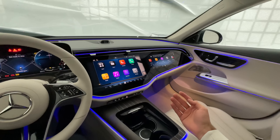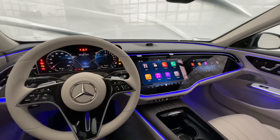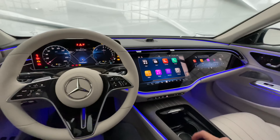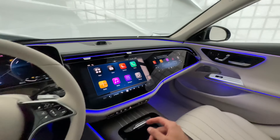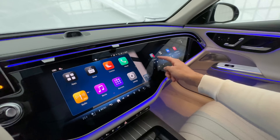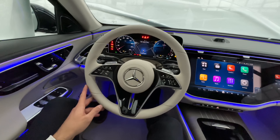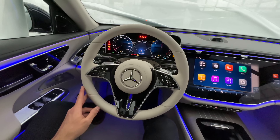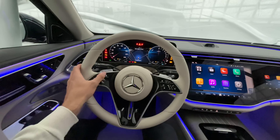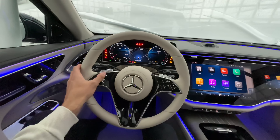In addition, for the co-driver you can now turn on the co-driver display to watch a movie while driving — and for the driver it will be completely blacked out, so it doesn't distract. When driving autonomously, you can watch the movie in the main display as well. All options like comfort, radio, and media are available right there.